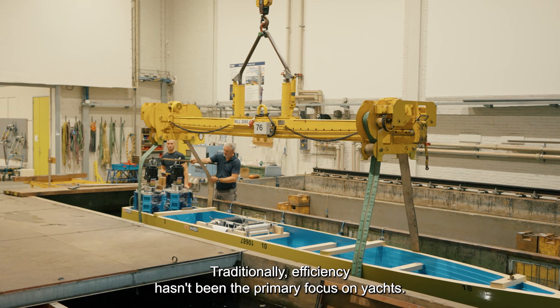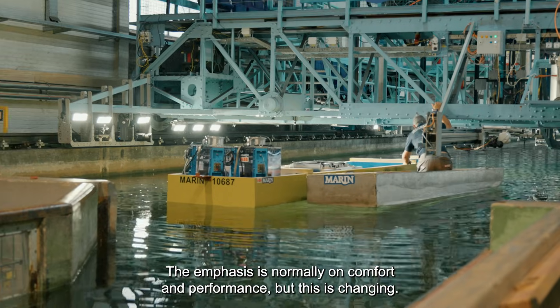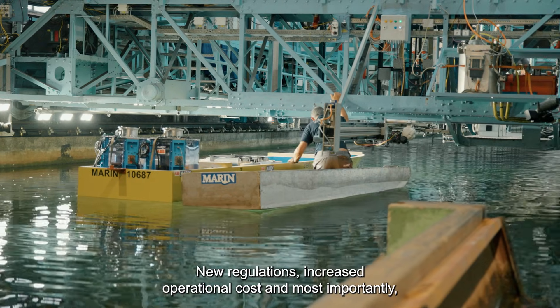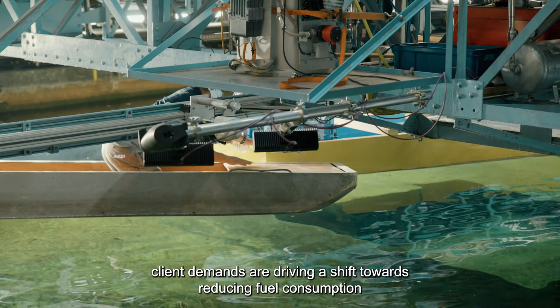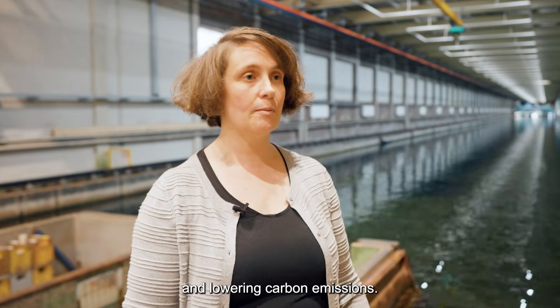Traditionally, efficiency hasn't been the primary focus on yachts. The emphasis is normally on comfort and performance, but this is changing. New regulations, increased operational costs, and most importantly client demands are driving a shift towards reducing fuel consumption and lowering carbon emissions.